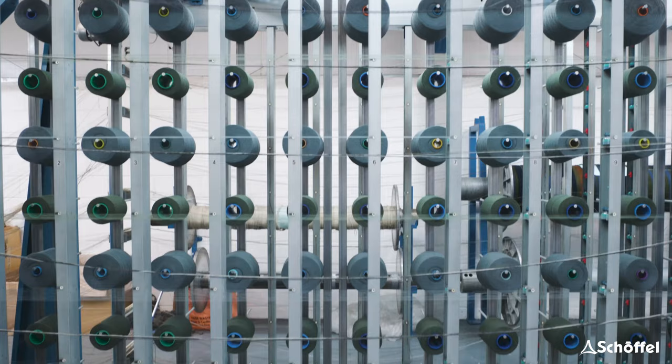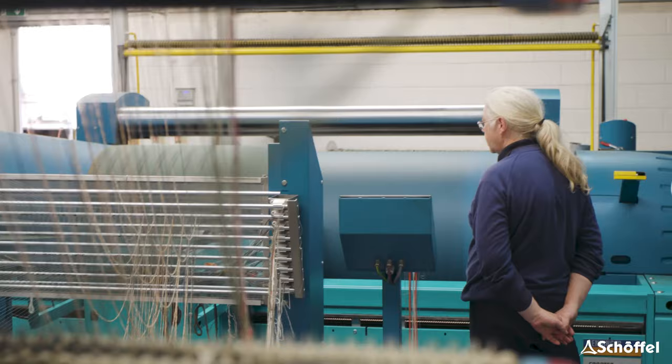The making of Tweed — the first time you see Tweed being made is extraordinary. It is incredible. I don't know what I imagined beforehand, but when you see it and you see how many individual threads go into the making of a Tweed, how complex it is — I still can't fully get my head around it. But when you see it coming together, it's mind-blowing.